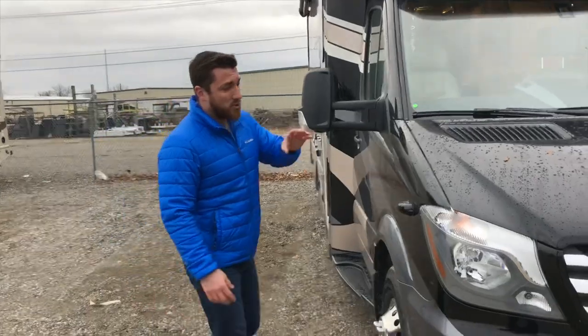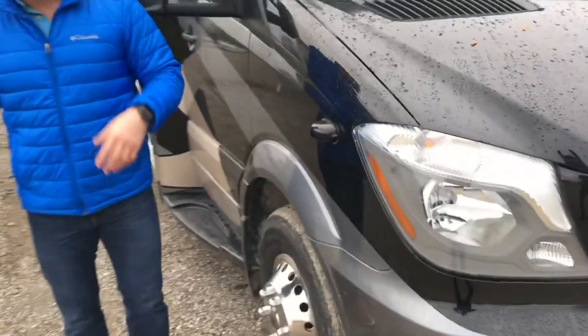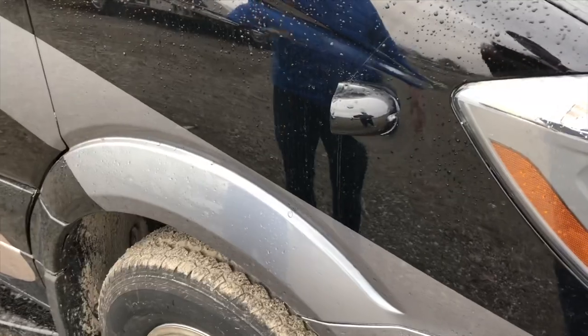What I really like going down the side is you do get the side view cameras. You can easily see what's going down the side of your coach when you engage your blinkers.